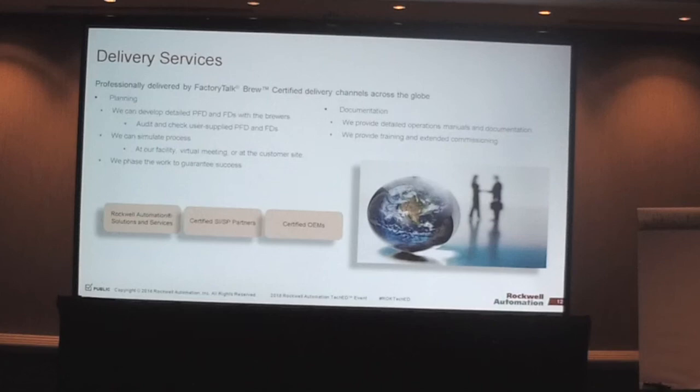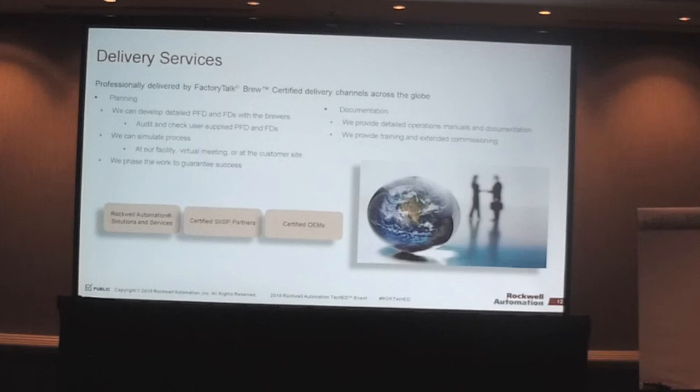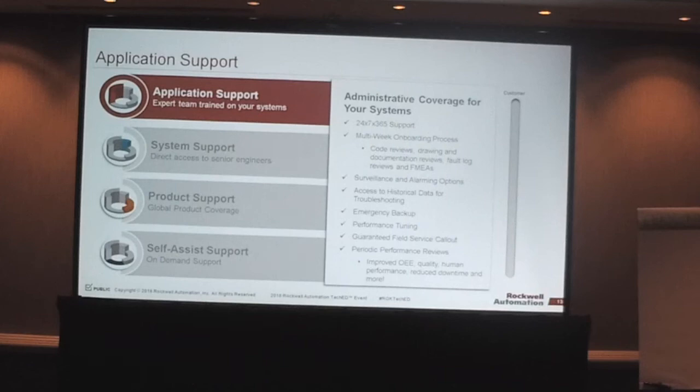We wanted to make sure everything is covered to guarantee a great customer experience with Factory Talk Brew. After the project, support is provided through our TechConnect program at the application level. This will be the only support option for Factory Talk Brew — it is optional, but we highly recommend it. Our tech support team will have intimate knowledge of the application and be able to provide specific support for customers.